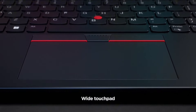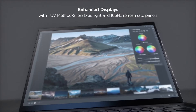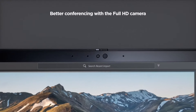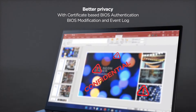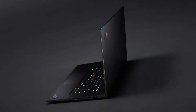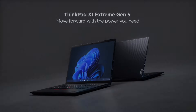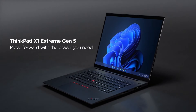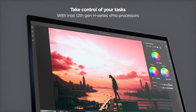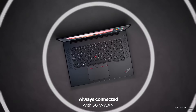From video editing to CAD design, the ThinkPad X1 Extreme ensures smooth multitasking and rapid responsiveness. Crafted from premium materials including carbon fiber and aluminum, this laptop is built to withstand the rigors of everyday use while maintaining a sleek and professional aesthetic. With robust security features like the match-on-chip fingerprint reader and optional IR camera with Windows Hello, your data stays protected. Its long-lasting battery ensures all-day productivity, while Thunderbolt 4 ports and Wi-Fi 6 connectivity provide lightning-fast data transfer speeds.